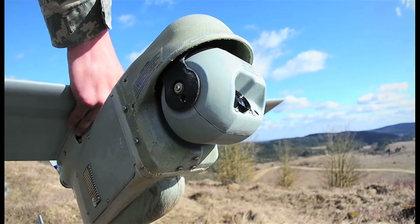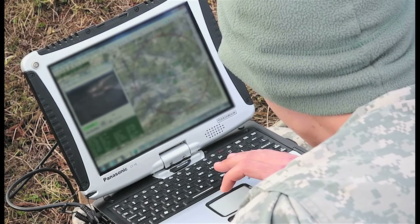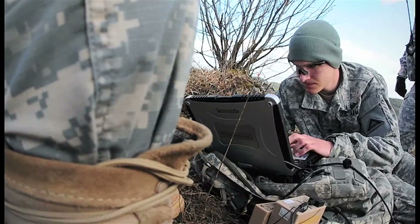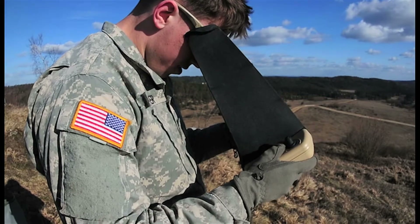They will be able to provide a reconnaissance, surveillance, and targeting acquisition platform to anybody that comes here to train. The value added is tremendous — it provides a commander a real-time overview to the tactical operations center so the commander can have real-time information on the ground.